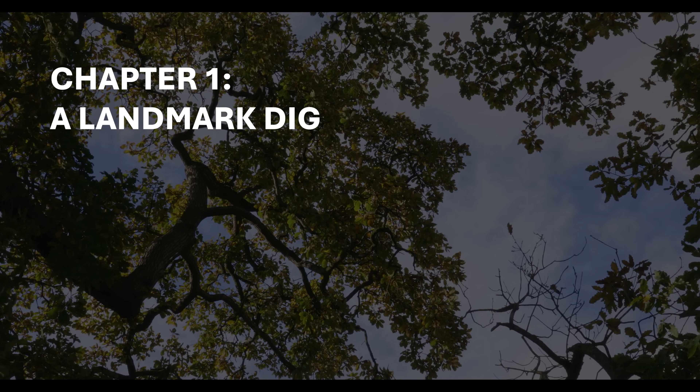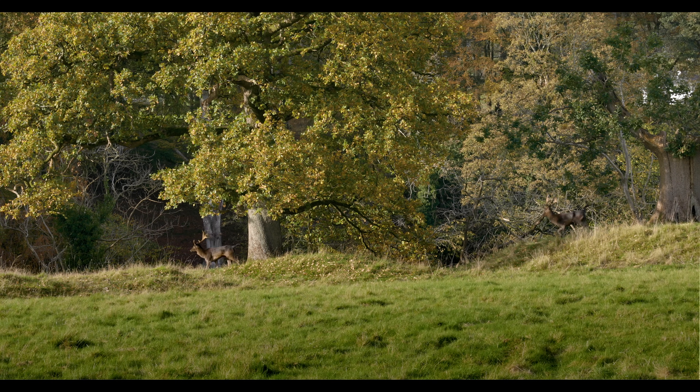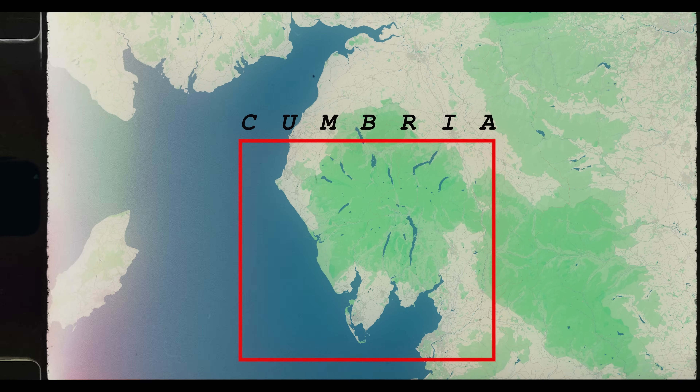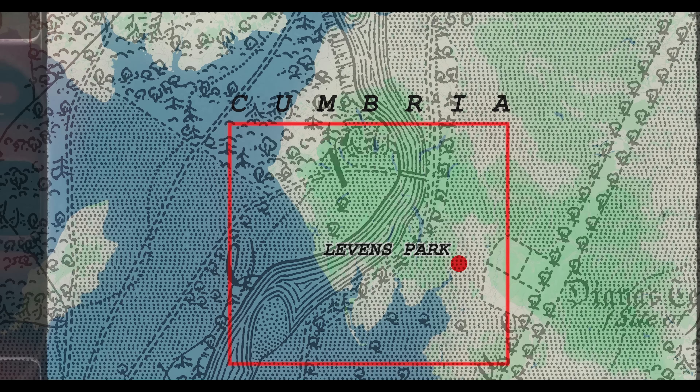In the year 1969, archaeologist David Sturdy began a landmark dig at Leavens Park, South Lakeland, in the northwest of England. Assisted by a brigade of local students, his initial excavations were among the first instances of rescue archaeology in Britain.